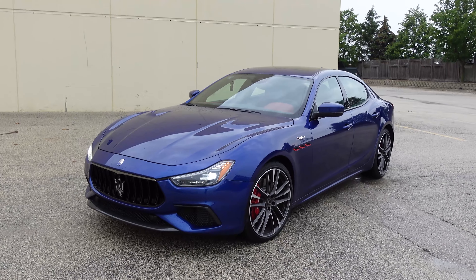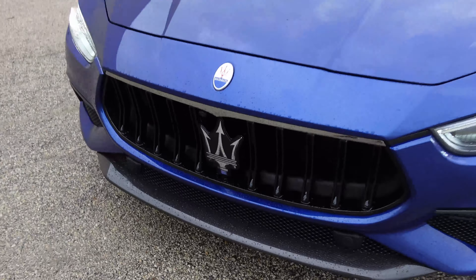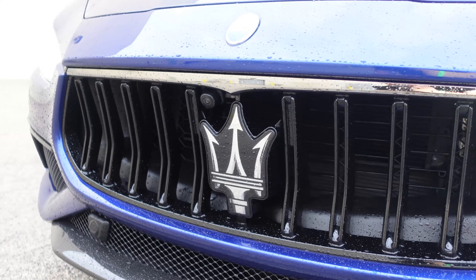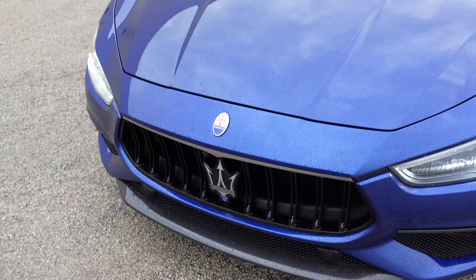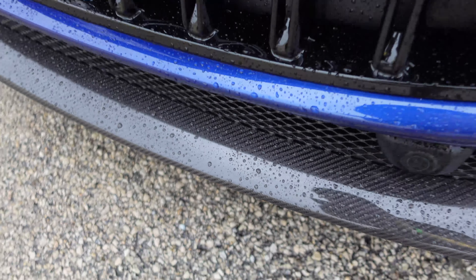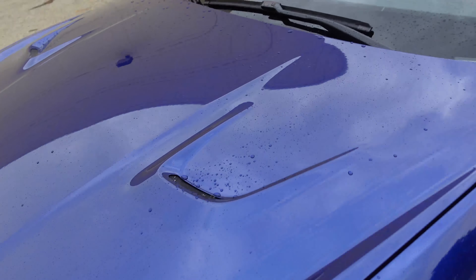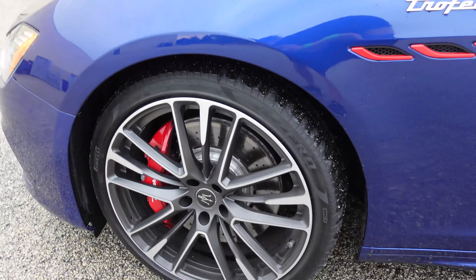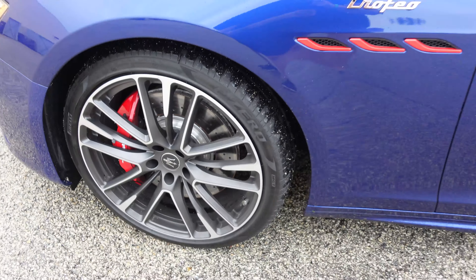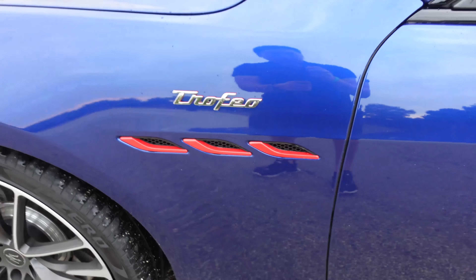Let's take a look at the exterior of the Ghibli Trofeo. Up front we have the blacked-out grille with the Maserati Trident, which is such an iconic logo — I remember doodling it whenever I could when I was younger because it just looks so cool. There's some carbon fiber on the front splitter, a unique hood for the Trofeo models with two vents that make it more aggressive. Around the side, big wheels with red brake calipers behind them, the Trofeo badge, and red accents on the side air vents.